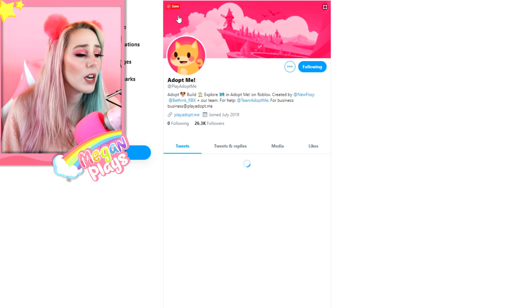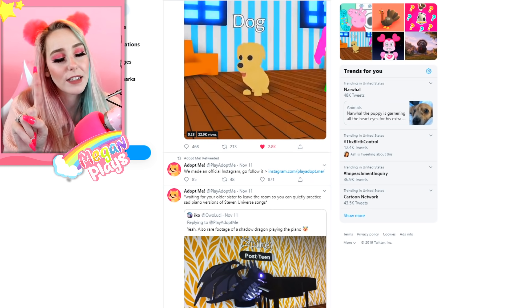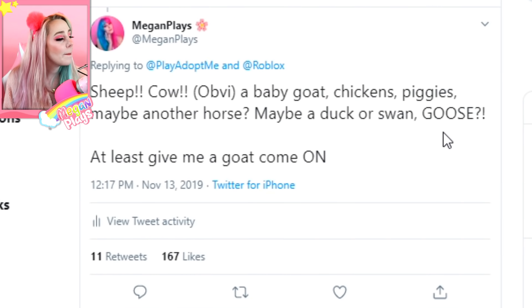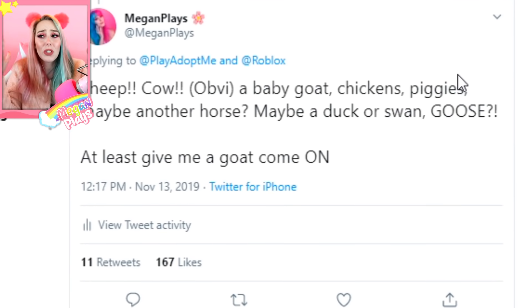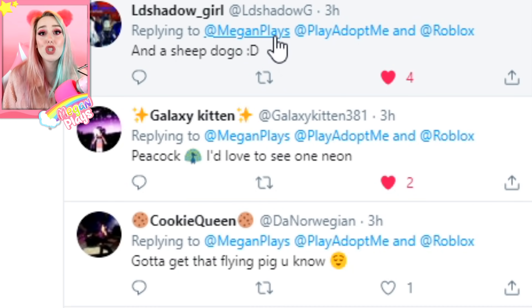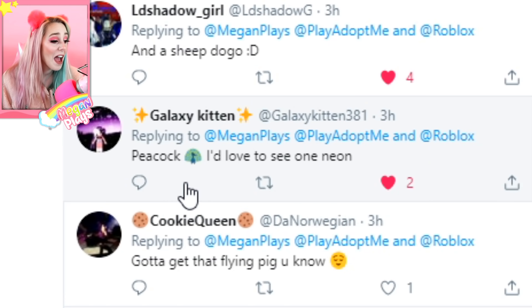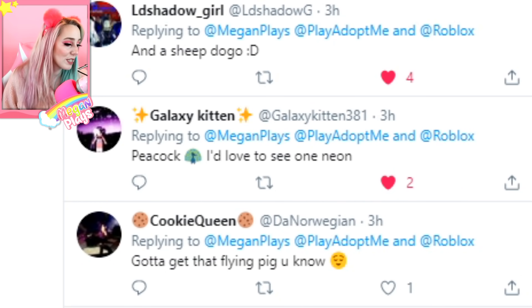Let's look at some recommendations for pets. They asked what pets we'd like to see in this new update. I responded: sheep, cow, obviously a baby goat, chickens, piggies, maybe another horse, maybe a duck, swan, or goose — or at least give me a little goat. You know those cute little goats that get scared and fall over? They're called fainting goats — I would love one. Some Peachy Squad members had amazing suggestions too: LD Shadow Girl said a sheepdog, galaxy kitten said a peacock, and someone requested a flying pig.